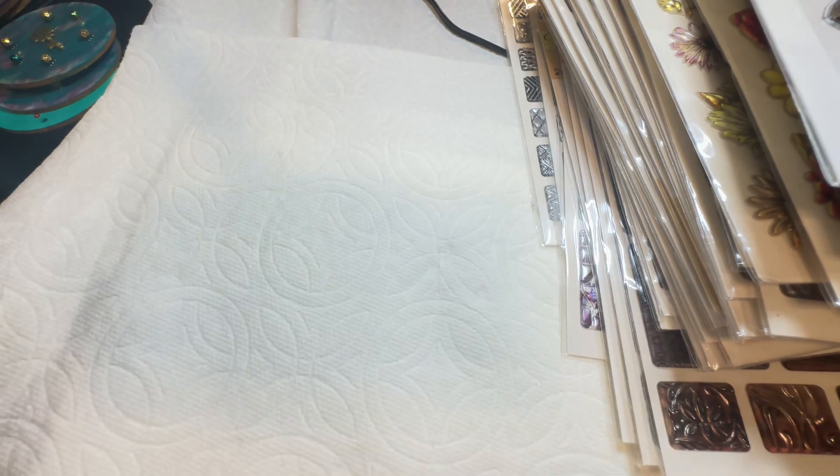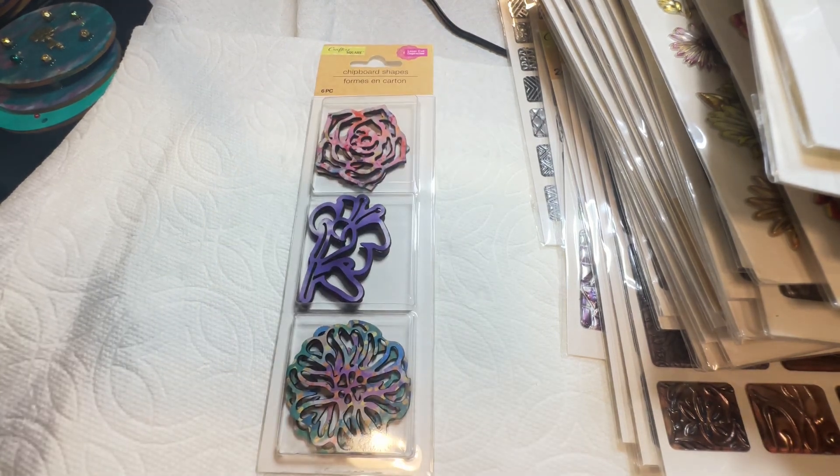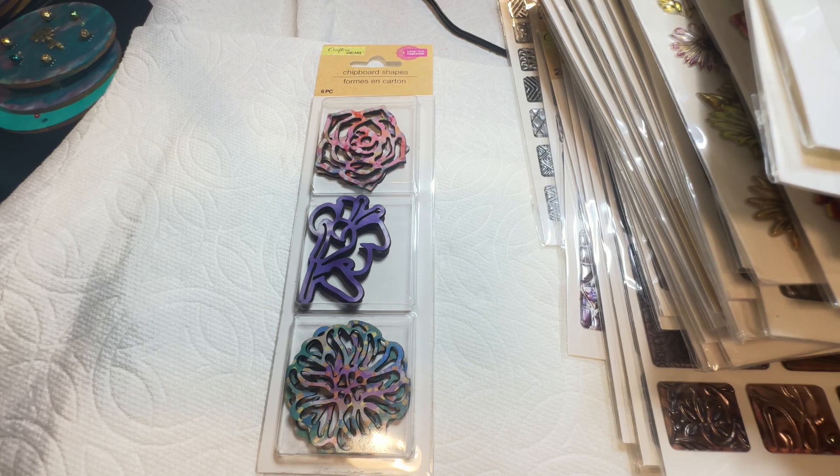They don't have these at every location, but they do have them. You have to find the location and get in there and get them now. This has really become a thing — me going to the dollar store to see what they have. The beads this time didn't have much to offer so I didn't purchase them. But let me tell you what I did purchase — these right here! Oh my goodness, these are going to make some fabulous earrings. These are chipboard shapes.